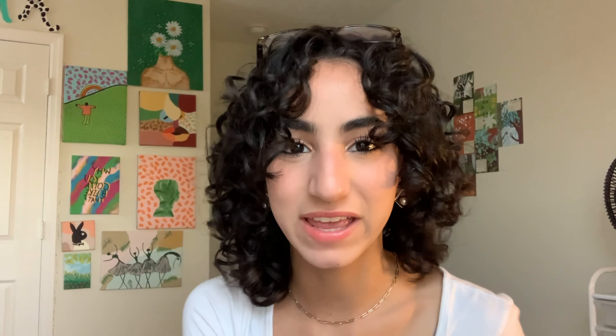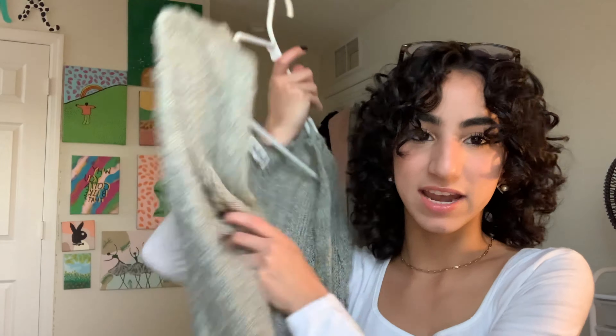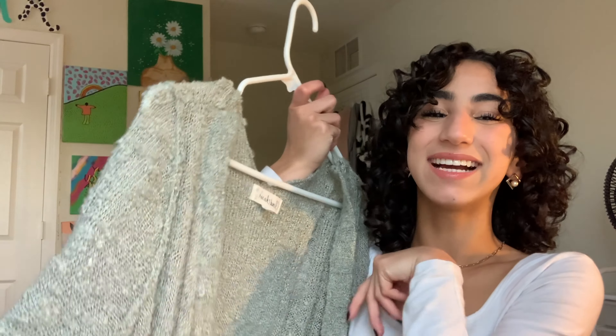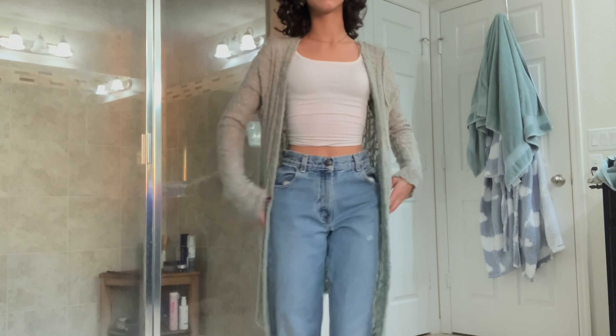Now for one of my favorite pieces — it's a little cardigan! I don't have anything this light green color so I had to snatch it. I got it from Goodwill for like three or four bucks. It's a green loose cardigan with a textured, bumpy look. Honestly it's kind of giving grinch vibes, but I'm not mad about it.